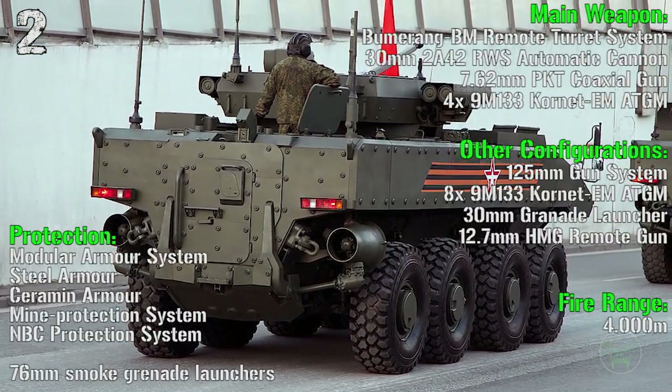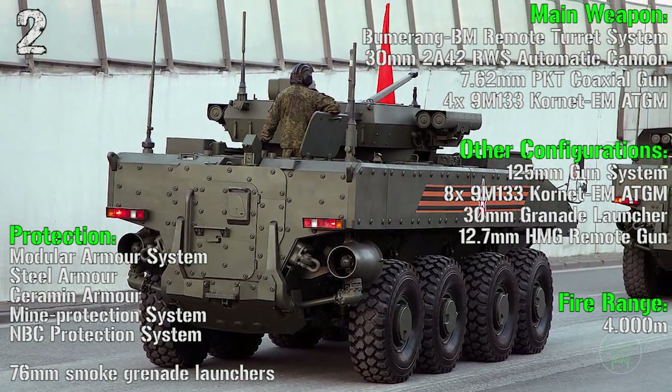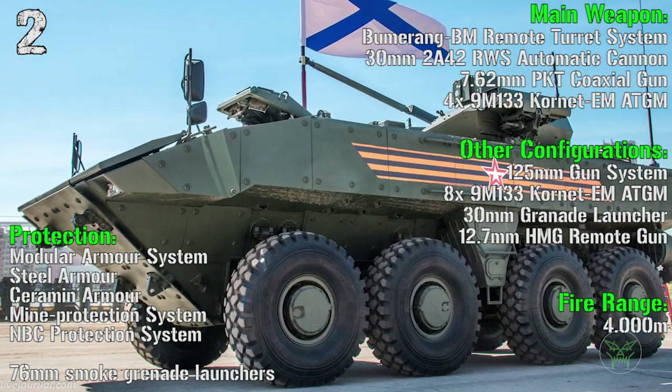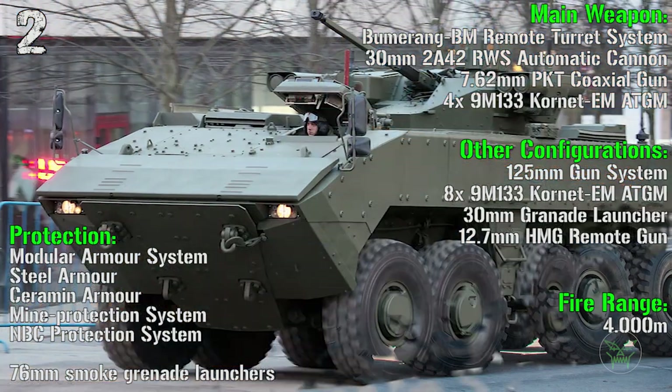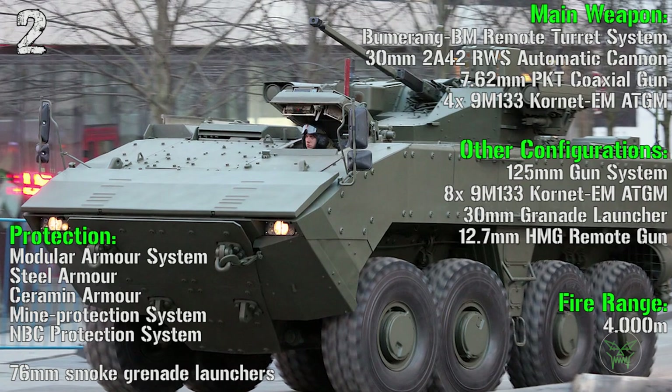As main weapon we have a Boomerang remote turret system with a 30 mm automatic cannon, a 7.62 mm coaxial gun, and 4 Kornet anti-tank guided missiles. The fire range is 4000 meters. Protection is made by a modular armor system, steel armor, ceramic armor, mine protection system, and NBC protection system.